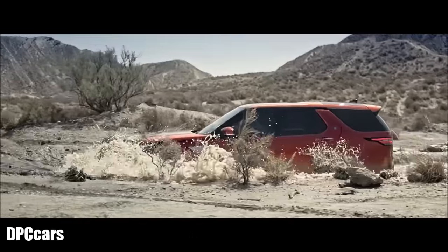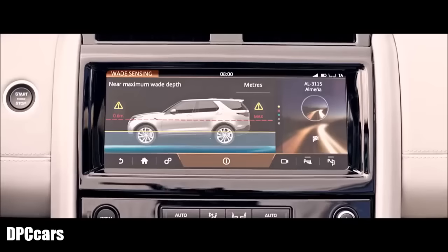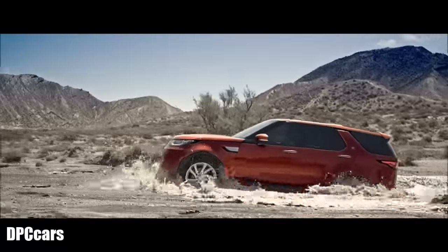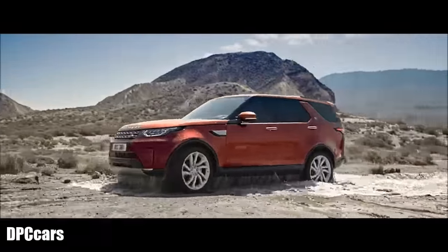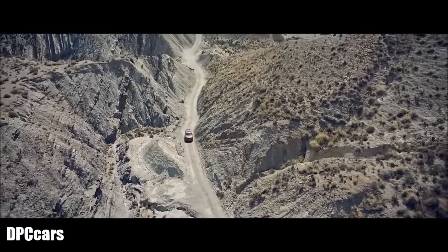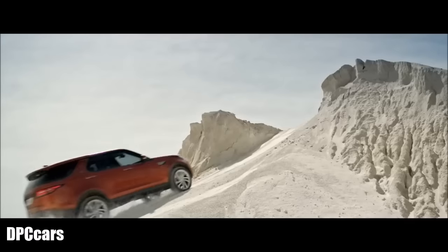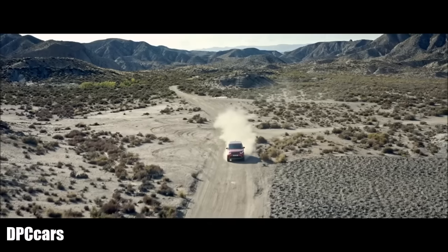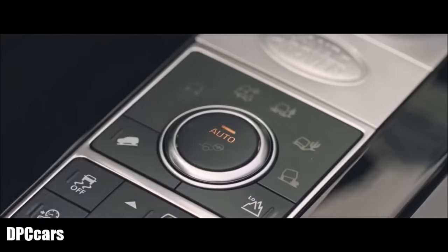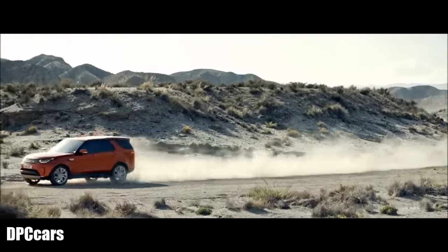The vehicle boasts a best-in-class maximum wading depth of 900 millimeters, with real-time information fed back through the touchscreen with wade sensing. Land Rover's pioneering Terrain Response allows you to select and adapt the vehicle's responses to match the demands of the terrain. Terrain Response 2 monitors driving conditions, automatically selecting the most suitable setup — both deliver outstanding drivability whatever the terrain.